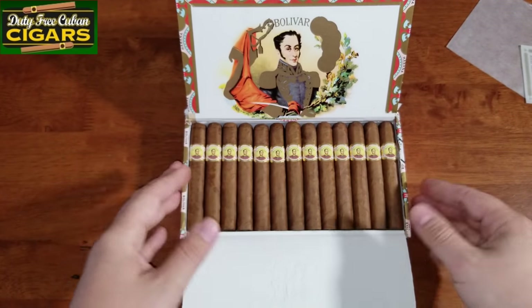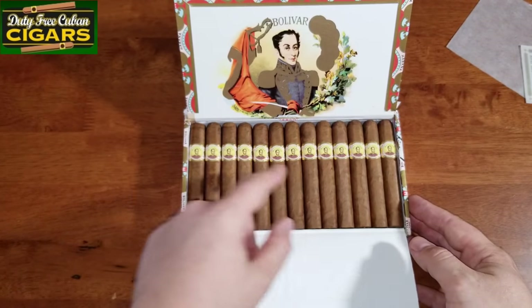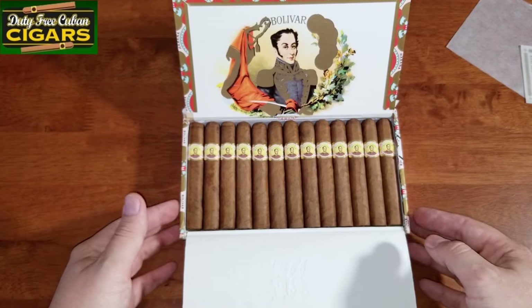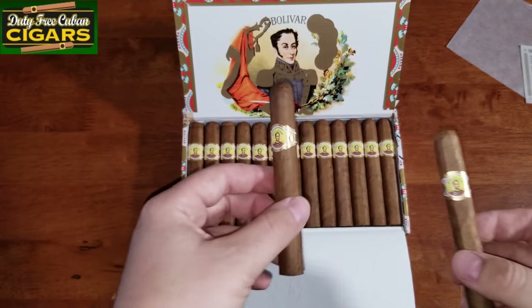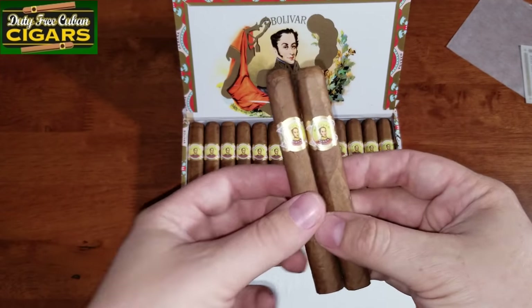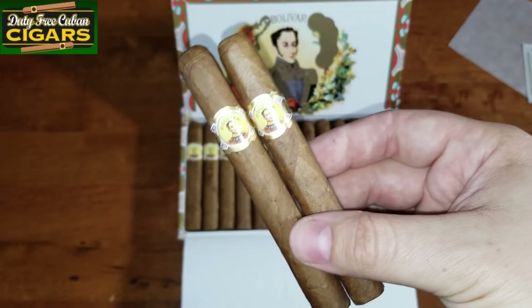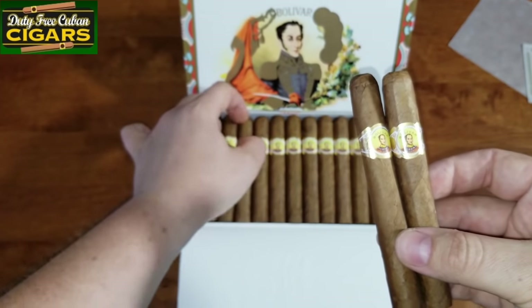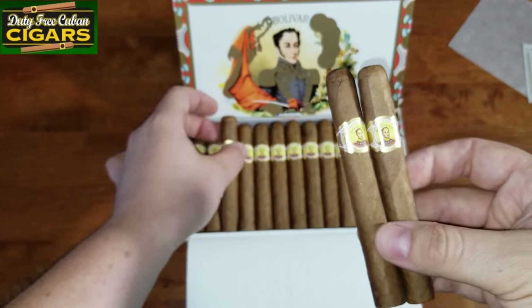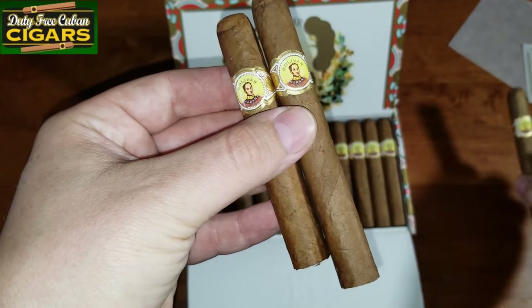Let me bring a couple more Bolivars I picked up from a different company so we can compare them. These are two Bolivars I have in my humidor. They're actually a little bit longer. This one is in the box — let me put this one on the side.